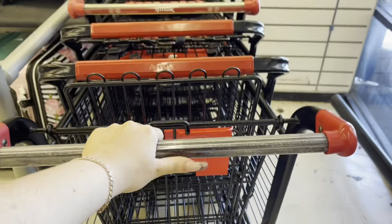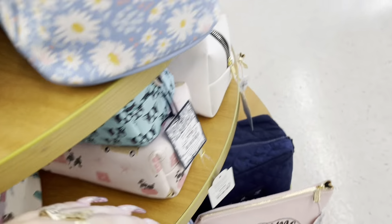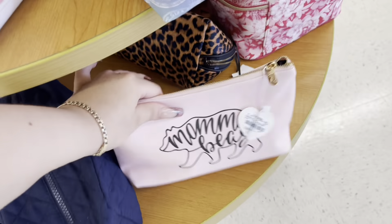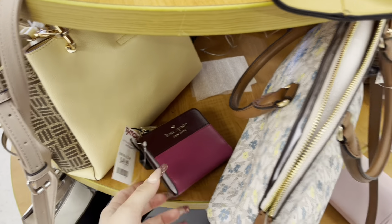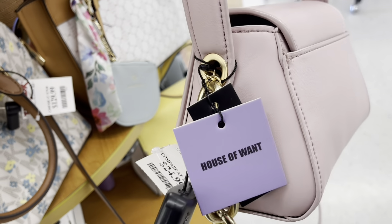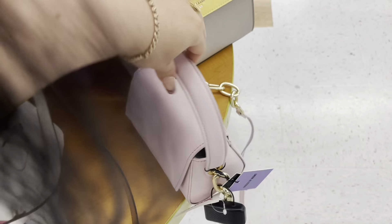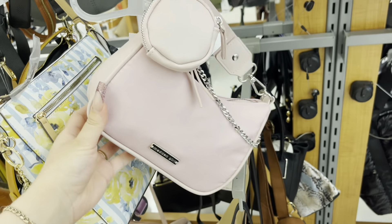When you first walk in, they have all these cute little makeup bags. They have a little Kate Spade wallet. Oh, this is so cute — it is by House of Warrants and it is $24, but it's $30. I love the chain on there. They also have this cute little purse by Madden Girl.